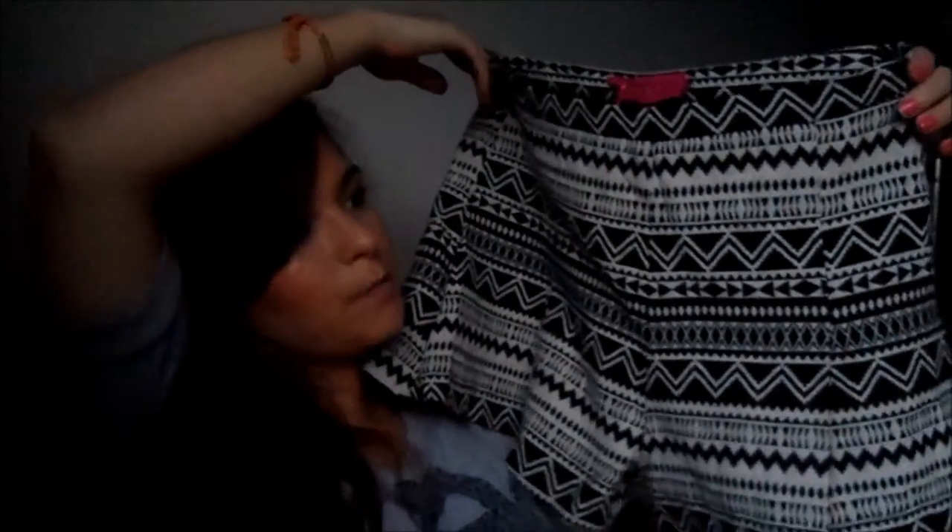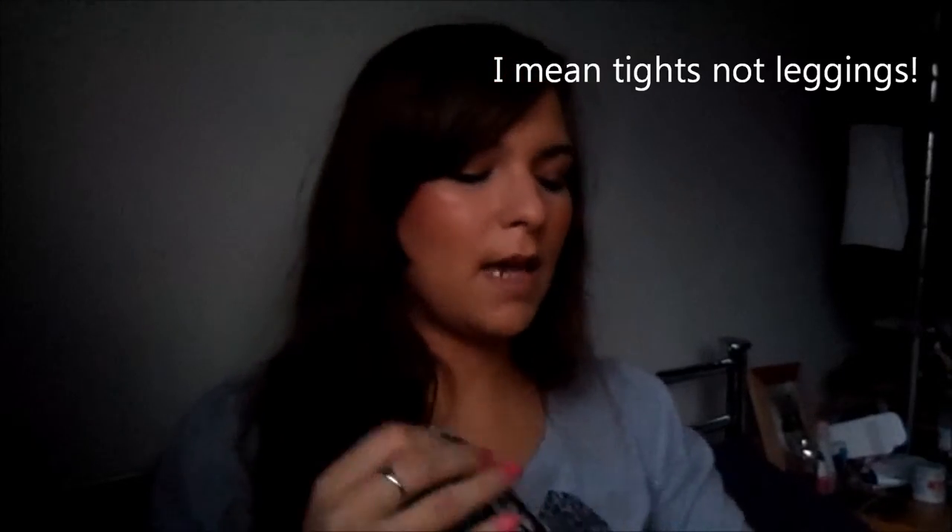The next thing I got were these Aztec high-waisted shorts. These are really nice and they're a really good fit as well. Sometimes high-waisted shorts can be too baggy or too skinny or they just don't fit comfortably on me, but these are really, really nice. They're not too short either — they cover your bum cheeks, which a lot of them nowadays don't at all. I think these were quite expensive because they're actually a really good material — Boohoo material can be a bit hit and miss. These are really quite thick.